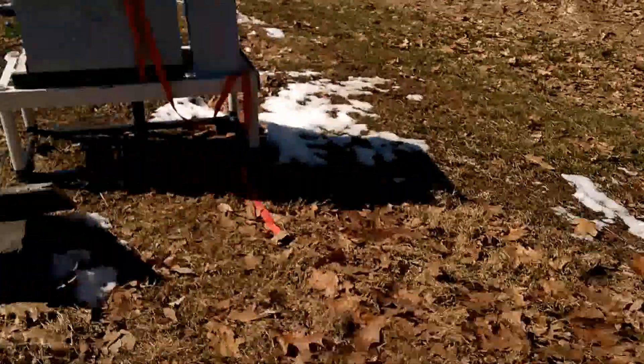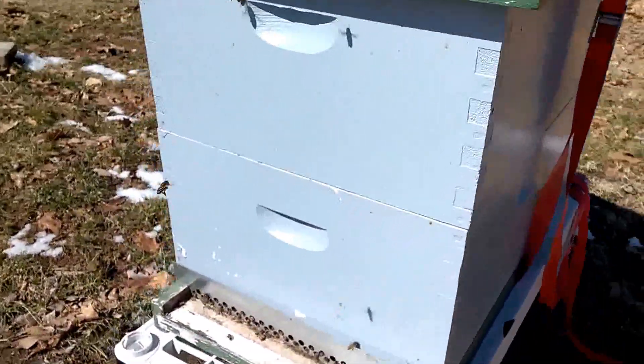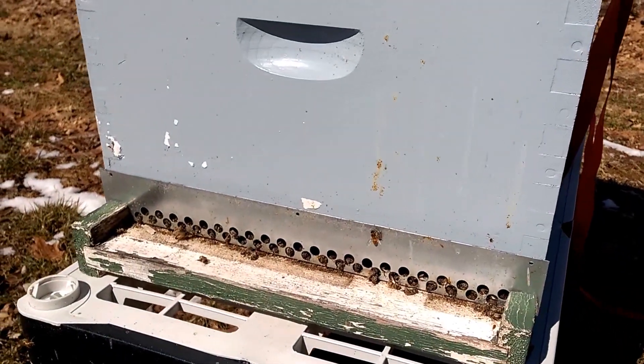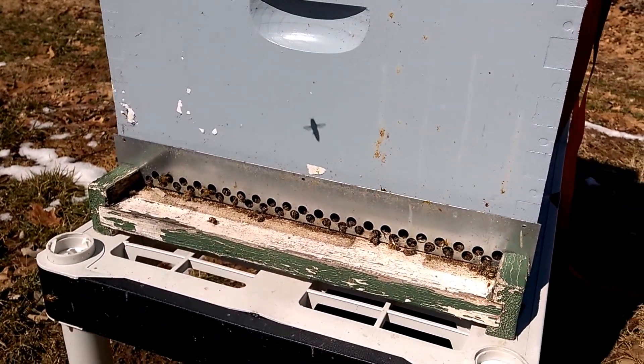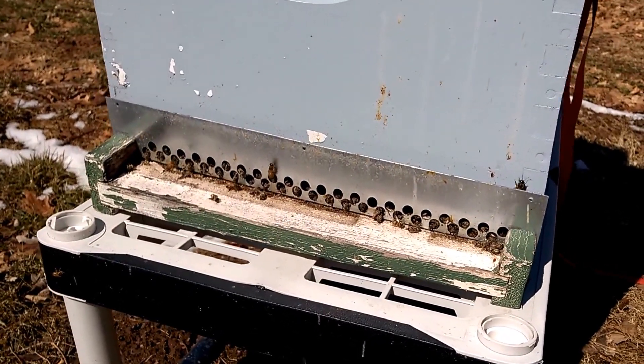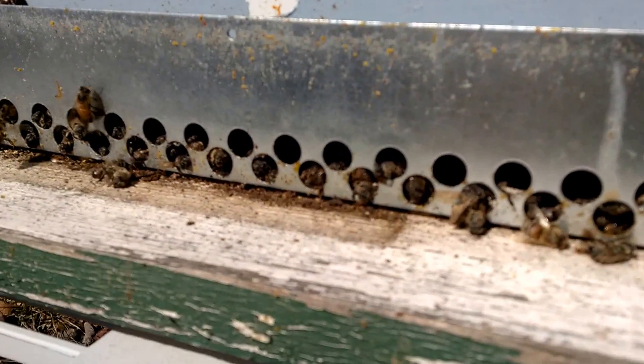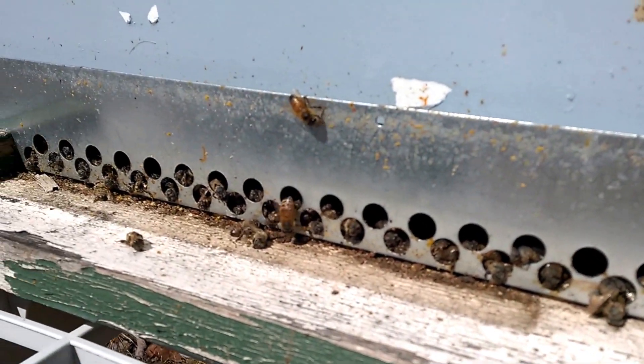They're going over here to this hive, which is no longer alive, and they're pulling whatever resources they have available. There's pollen and honey inside this box, but the hive is dead. Let me get closer — you can see that all the dead bees are piled at the entrance and they have not been cleaned out.